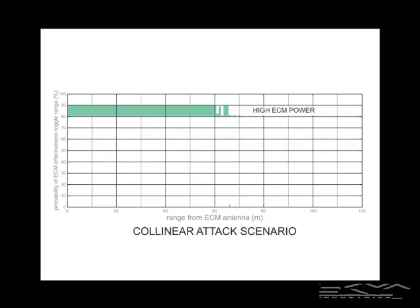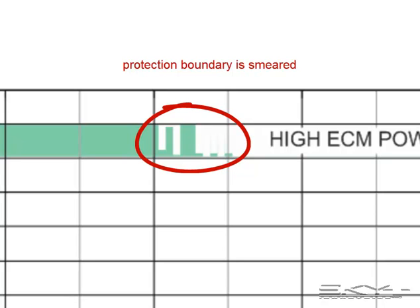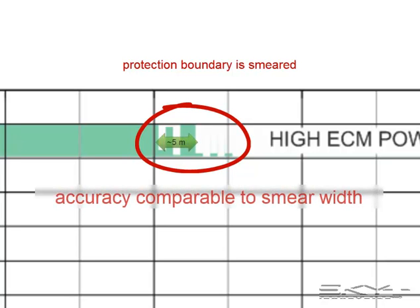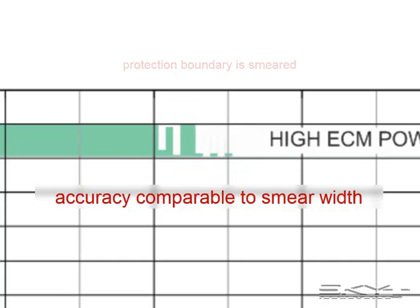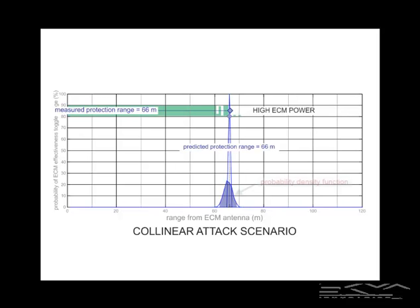Let's take a closer look at where the ECM bubble stops working. The edge starts to look a little ragged. An important statement: we cannot claim to predict the protection bubble size to an accuracy better than that to which the bubble itself can be measured or even exists. So when I say an accuracy of one to two meters, I'll let the pictures talk for themselves. For the high-powered case, the measured protection range is about 66 meters, and the PRE device predicts a protection range of 66 meters.